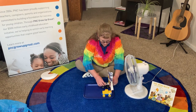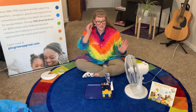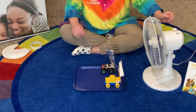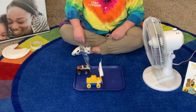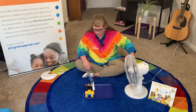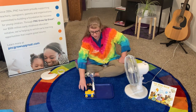All right, I've got my cars here. Now, ready to turn the fan on? Whoa, look at that truck! Oh, the Lego car went a little bit, but not quite as quick as the truck. So maybe the sail is better, or maybe just these tires move better on our tray.